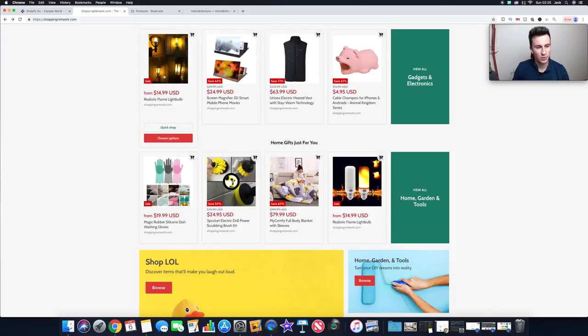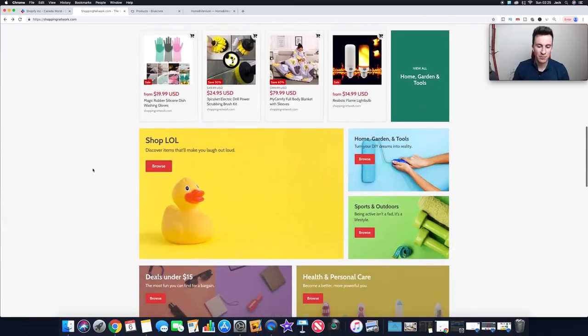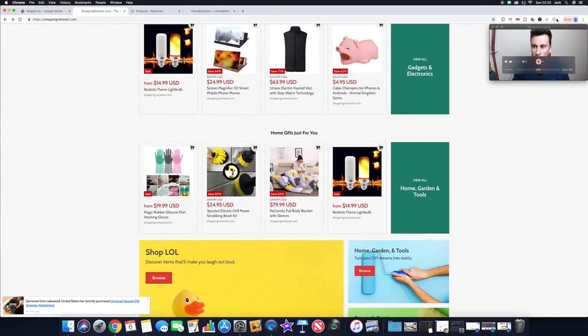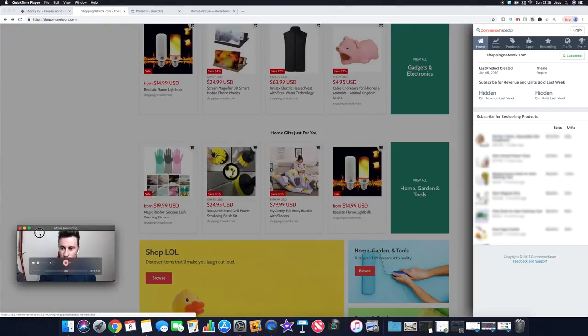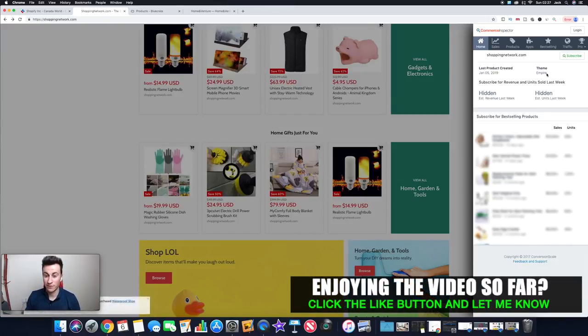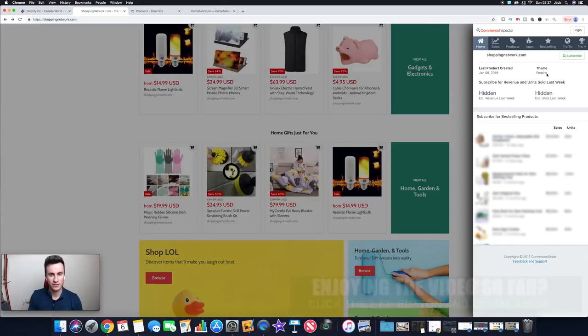A couple of tips and tricks — there are a couple of tools I like to use when looking at different sites. Number one is called Commerce Inspector and it's 100% free to use. Certain elements are restricted unless you sign up for a paid option, but you can get what you need from the free version. It shows you what theme the store is using, so if you like a particular layout you can find and use that exact theme. Most stores actually use free themes.